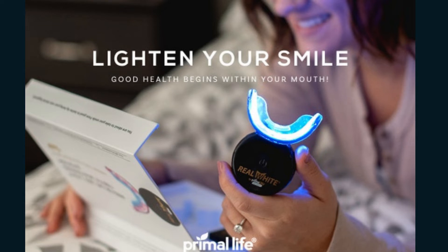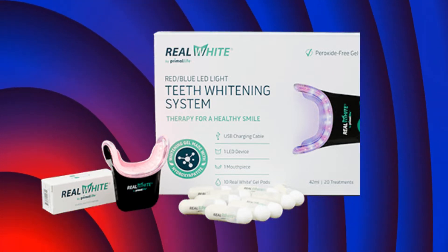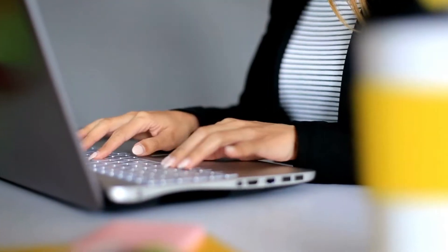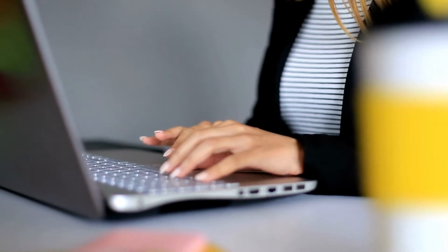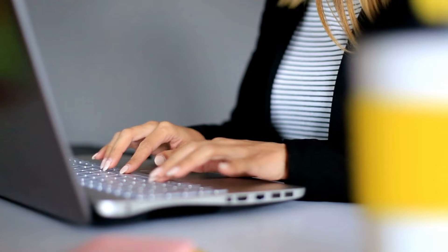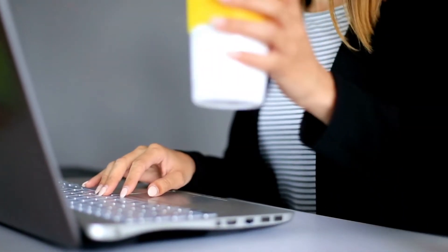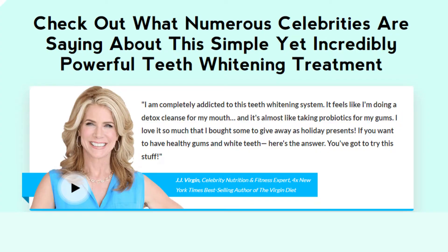Hello guys, how are you? Today I came to tell you about the Primal Life Organics V4 LED Teeth Whitening System. After receiving many requests to do a review on the Primal Life Organics V4 LED Teeth Whitening System, I went to investigate in-depth in forums with users who have already bought. Experts in this matter also bought it to see if it works.